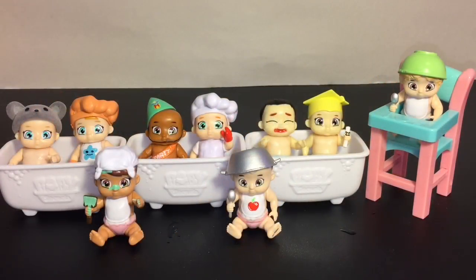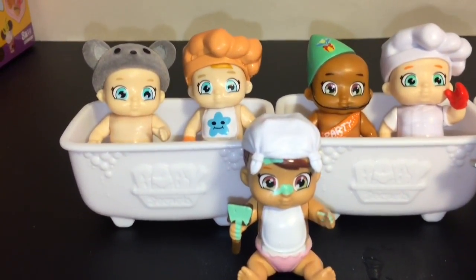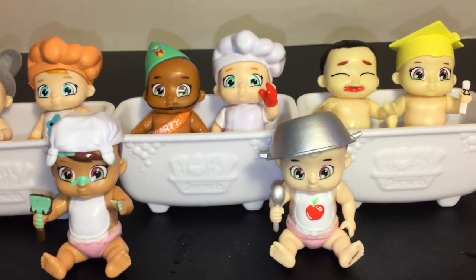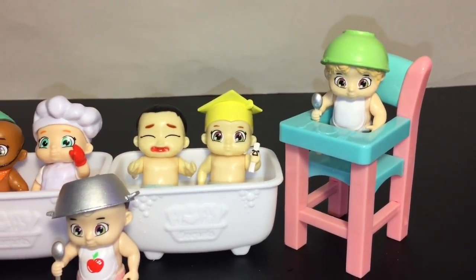Here's another look at all the Baby Secrets we opened today — you'll have to let me know which was your favorite in the comments below. As for me, I'm going to choose two: Star Chef, because of that star bib, and Bear Baby, because I love the hat and he's pretty cute. If you liked this video please give it a thumbs up, and feel free to subscribe as I post a new video each and every day. Thanks so much for watching — I'll see you guys next time, bye!